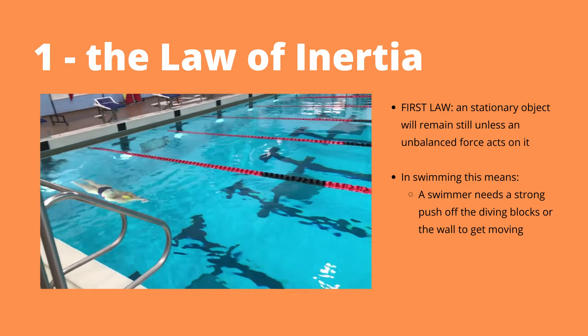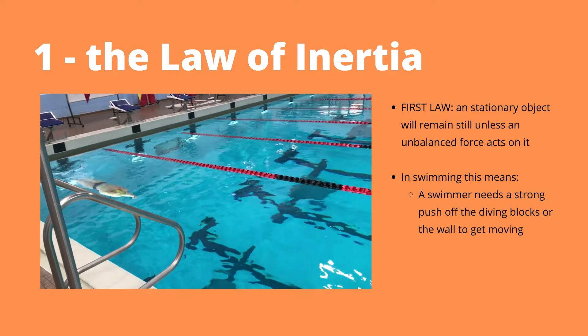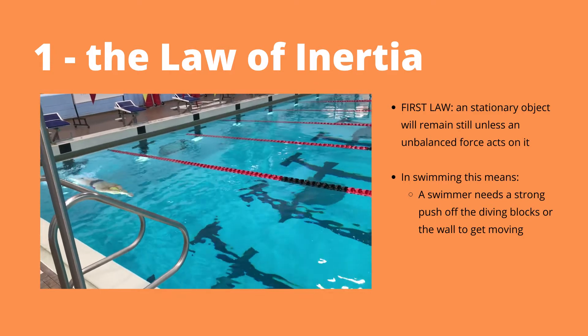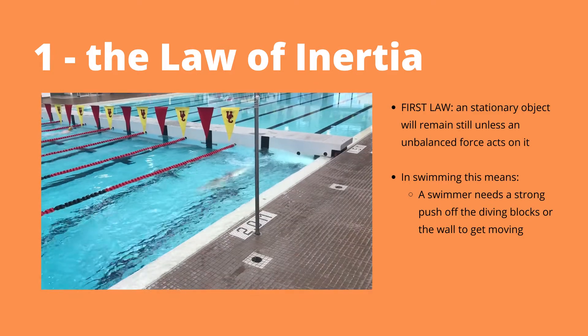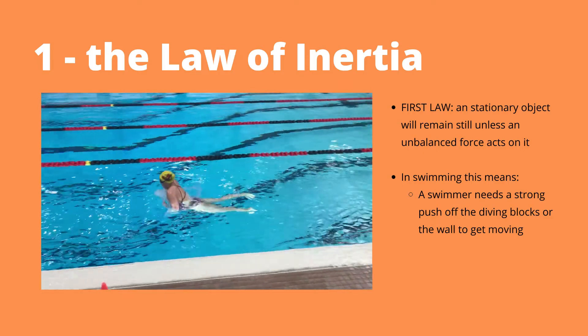Newton's first law of inertia states that a stationary object will remain stationary until it is acted on by an unbalanced force. A real world example of this is the strong push-off a swimmer needs to get started on their race.